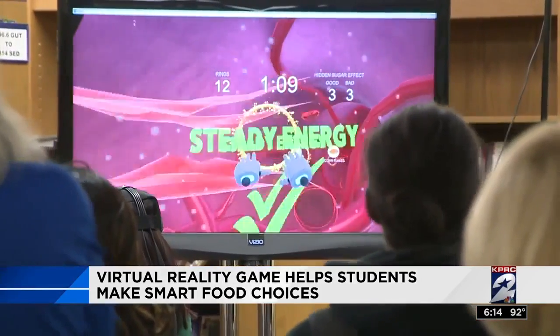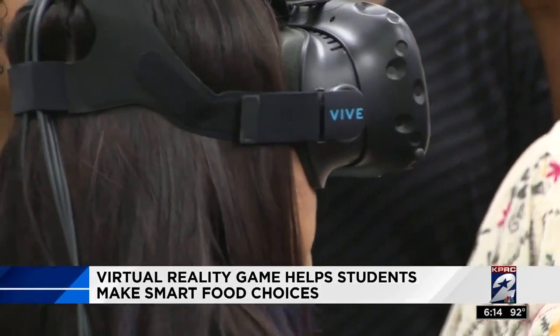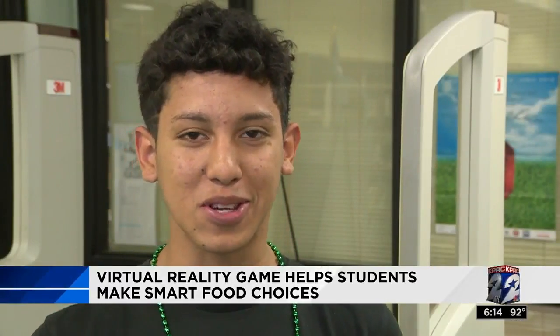Back on Earth, virtual reality helps these students make real-life decisions now. I learned that it's better if you eat healthy because you get more power. Virtual reality is not only being used here in classrooms and in space, but also in industry, trying to show you what you can't always see.